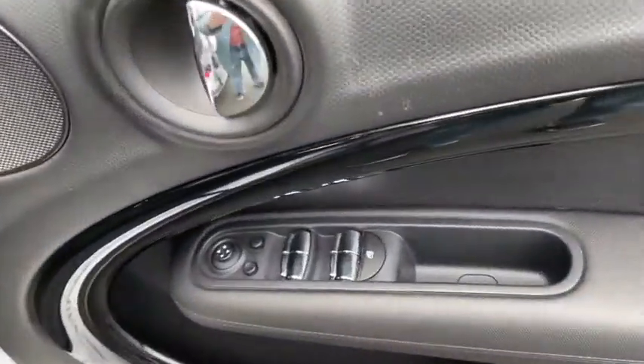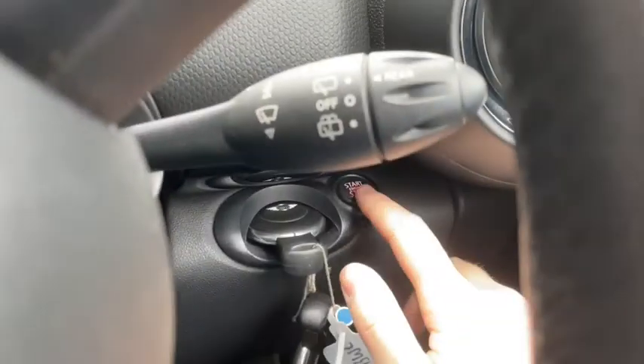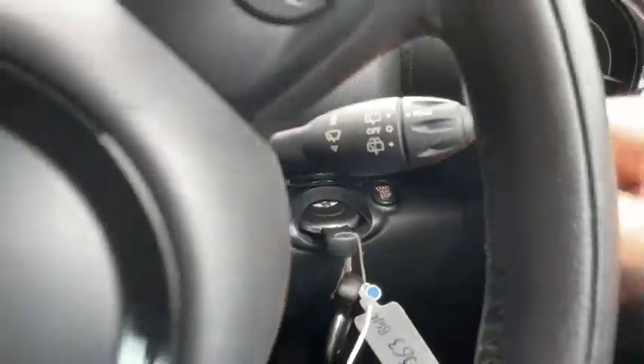On the door panels you've got all the controls you'd expect, like your mirror and window controls. There's tons of additional room by the foot pedals, and you can see the key slot here on the side where, once inserted, we can start the car up.